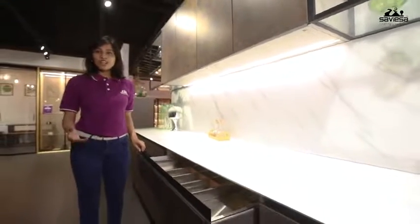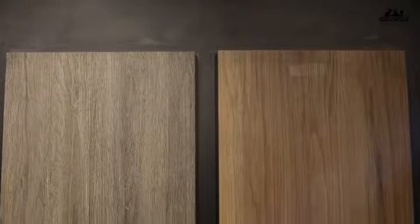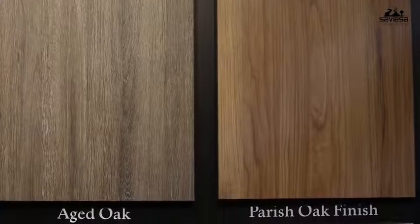What's more, this awesome laminate is also available in a texture that feels like veneer, complete with the synchronized grain effect. Can you imagine laminate that feels as premium as veneer without the high cost?